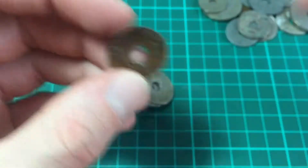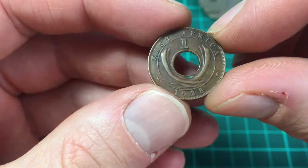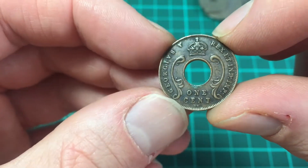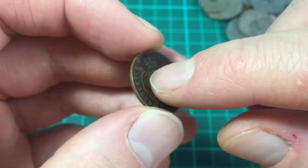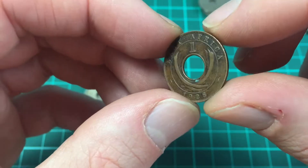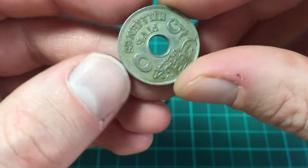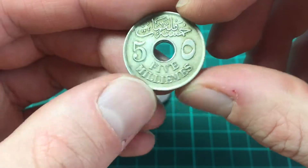This is a very small one compared to the first coin we looked at — East Africa, 1928, one cent. There you go — George V. You'll notice with these coins that have a hole, they don't have any busts on them, because there would be a hole right in the middle of the face.